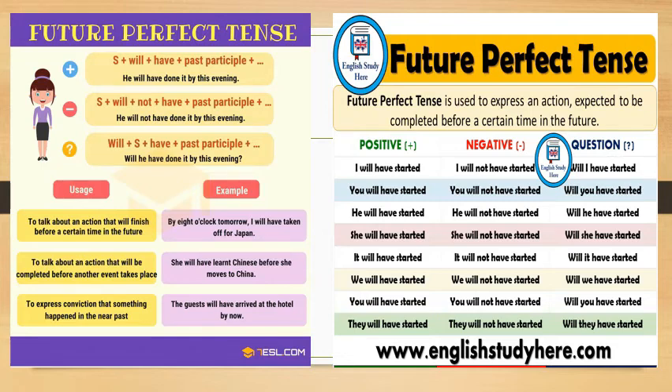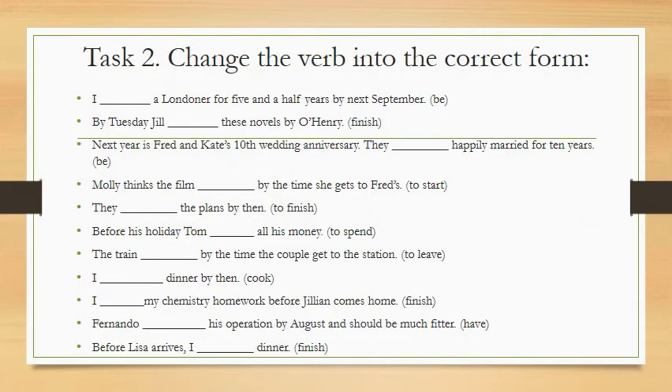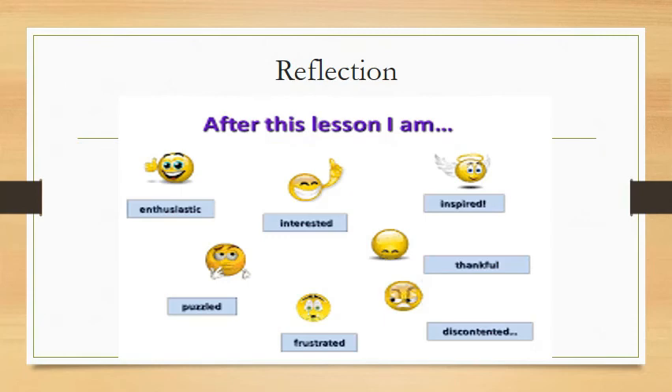I hope that everything is understandable for you, students. Our next task is a grammar task — Task 2: change the verb into the correct form. Write down these sentences in your copybooks.